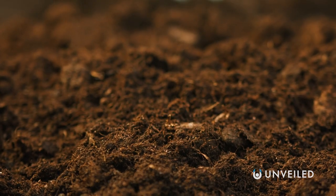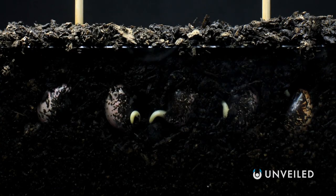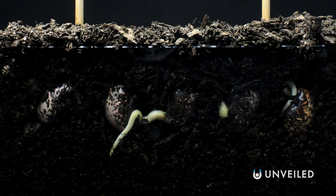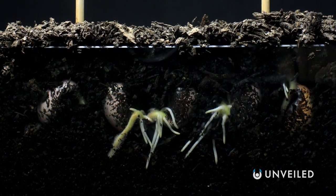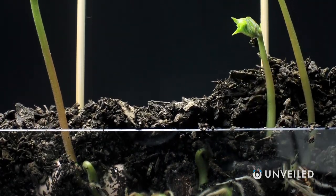Plants depend on the rich support that dirt provides, with the soil they're bedded in supplying water, oxygen, and essential nutrients for successful growth. And so, with food crops specifically, the soil used directly impacts the quality of the food grown. Which is a potentially major problem when we look to other planets and moons.